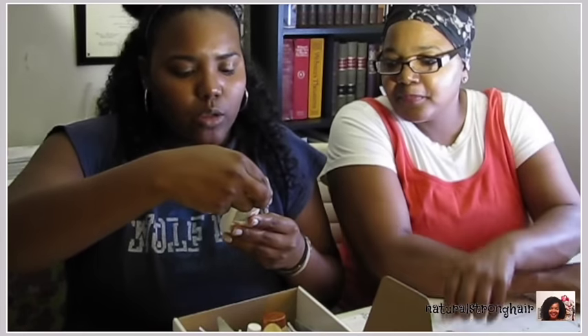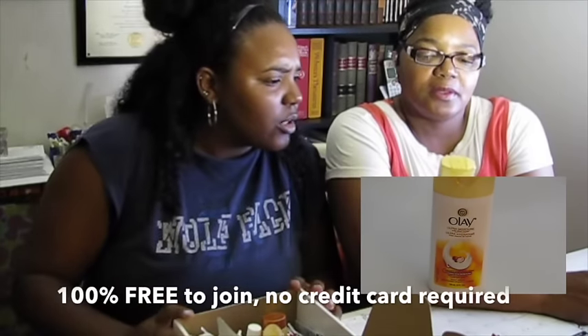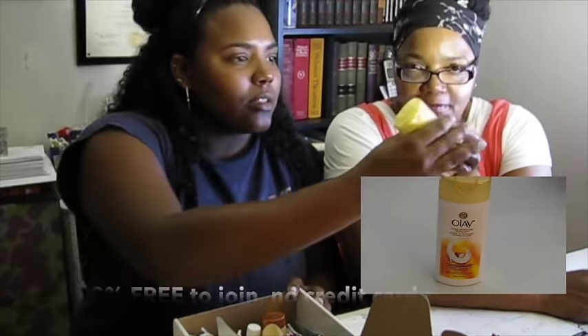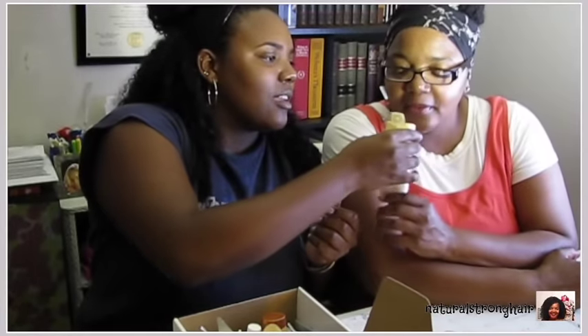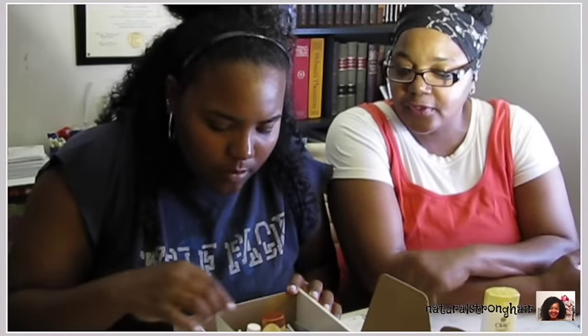You've got Olay Ultra Moisture with shea butter body wash. I know I've had Oil of Olay back in the past from my couponing days. It doesn't smell super perfumey, but it'll probably smell more perfumey when you actually use it.